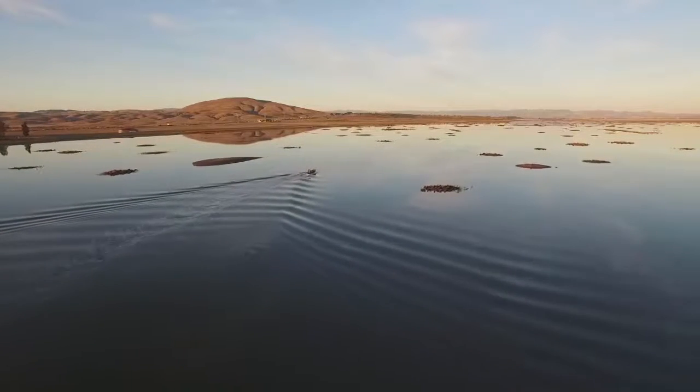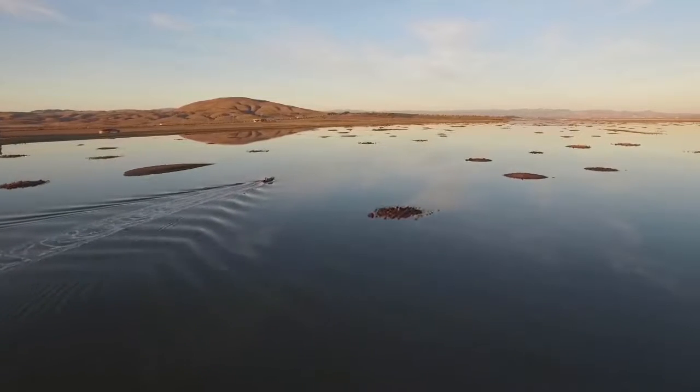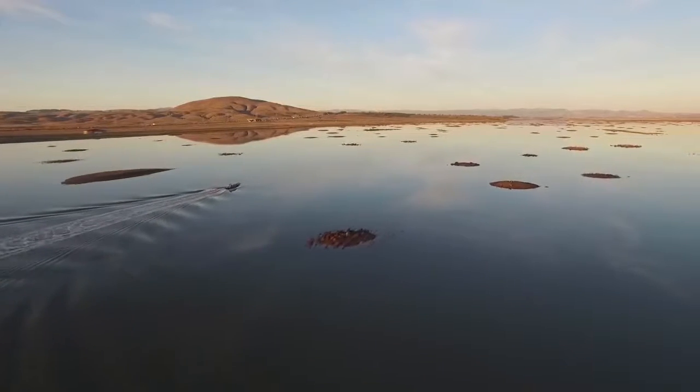Come visit Sears Point and hike the new 2.5-mile addition to the Bay Trail to see the sea change for yourself.